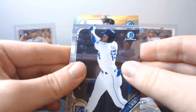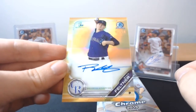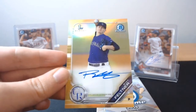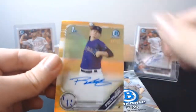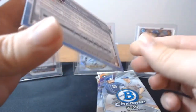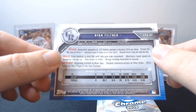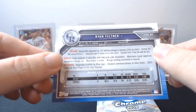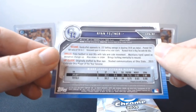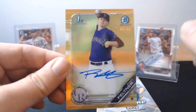Oh my — it's a gold. First Bowman gold auto! I don't even — Ryan Feltner, who I've never heard of. The fact you get a first Bowman gold — holy cow! Drafted fourth round, born in '96, went to Ohio State University. I wish there was a bigger name, but the fact you got a first Bowman auto is freaking nuts.